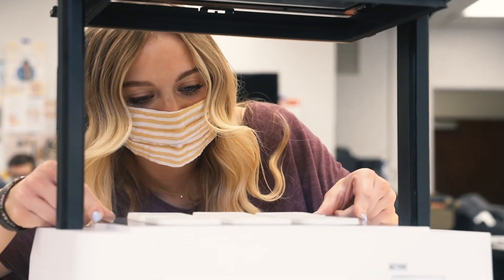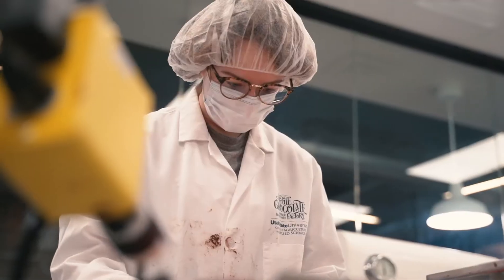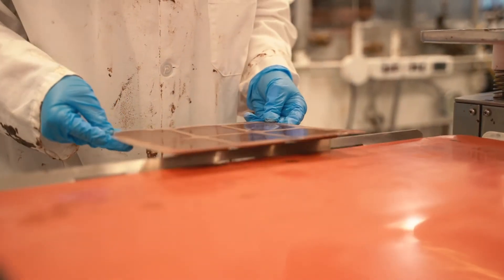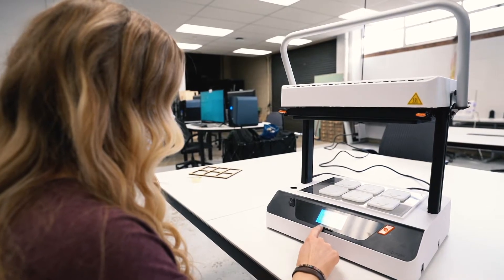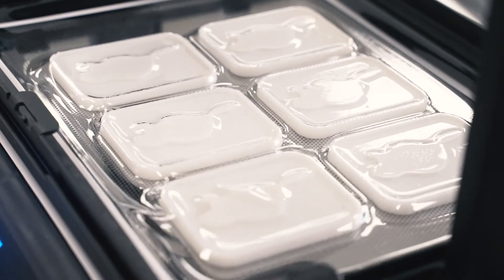Not only do students working on this project connect USU with the community, they also expand their hands-on learning experience through this unique collaboration. It's really opened my eyes to the importance of communication and working together. At the end of the day, a chocolate bar is a product just like anything else — it still has a similar design and manufacturing process, just with chocolate instead of clothing or hard goods based in the outdoors.